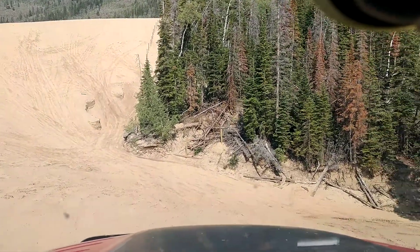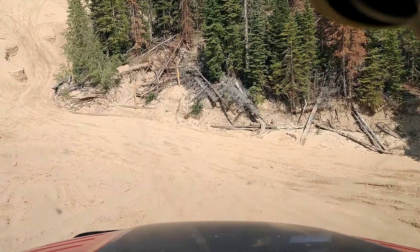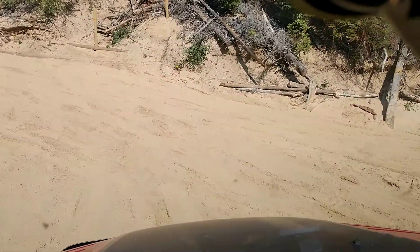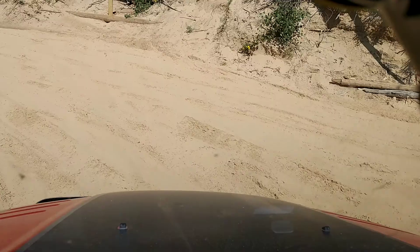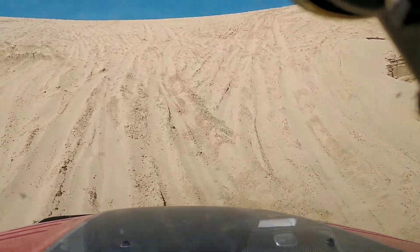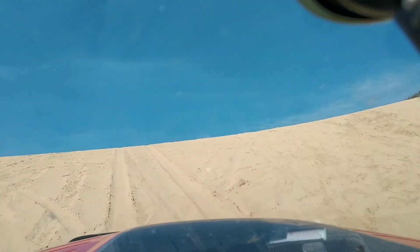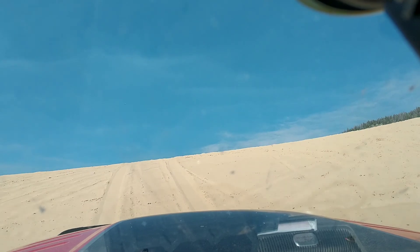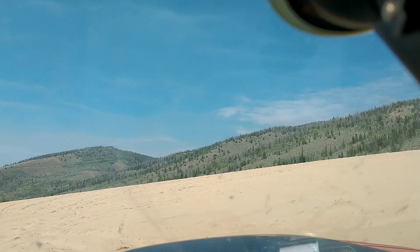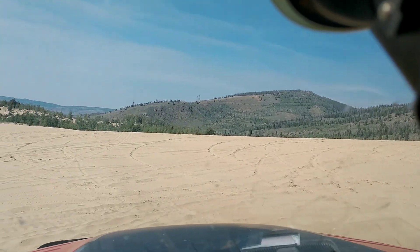Wow, that's some steep stuff right here. 14 miles an hour uphill. 15 miles an hour uphill.